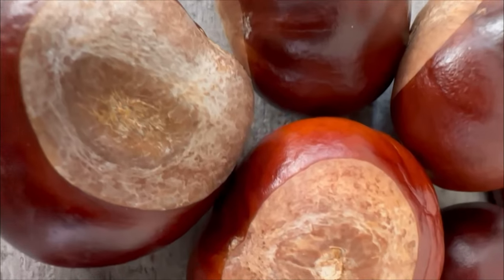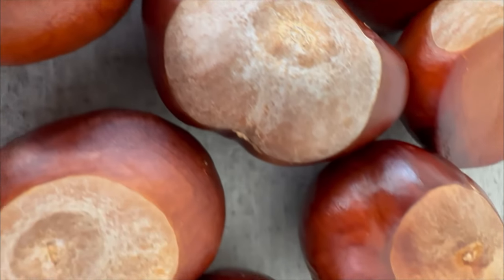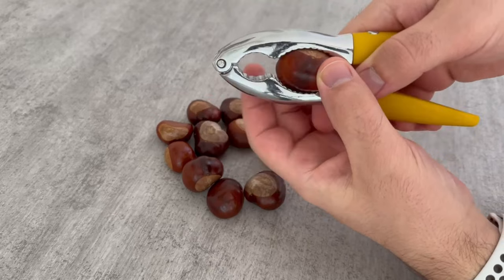First, of course, you need chestnuts. So if you see some outside, collect a few and take them home. You can also keep them in stock, because later I'll show you how often you should change the whole thing again.